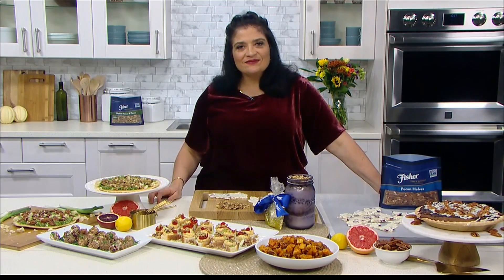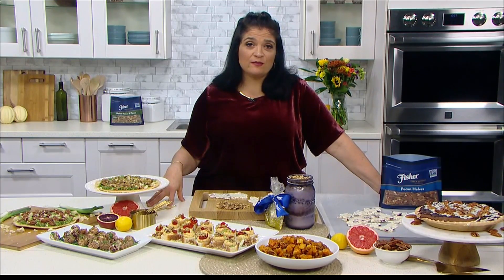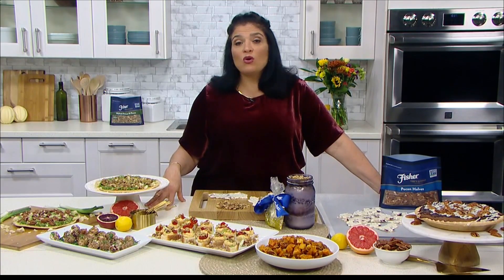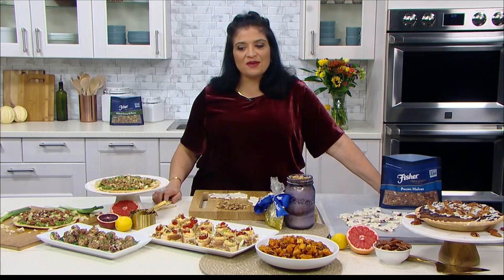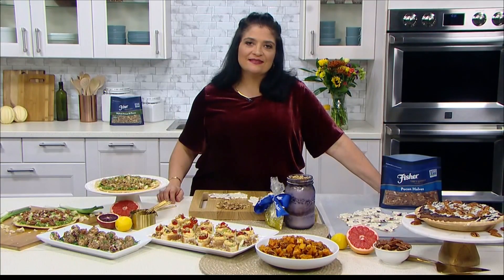You can enjoy all the recipes from Chef Alex's partnership with Fisher Nuts on their website, fishernuts.com, or on Instagram at fishernutsbrand. You can check out lots of cool visuals and enjoy some of her recipes to make your holiday easier.